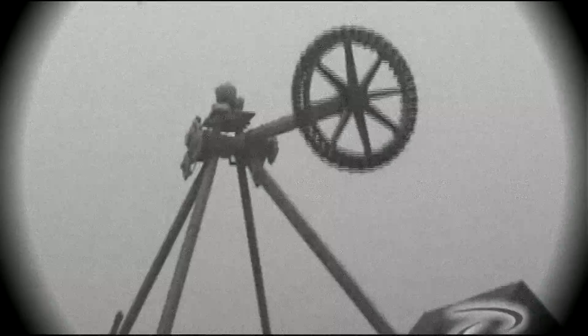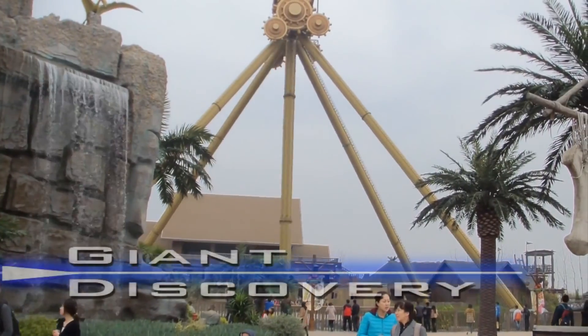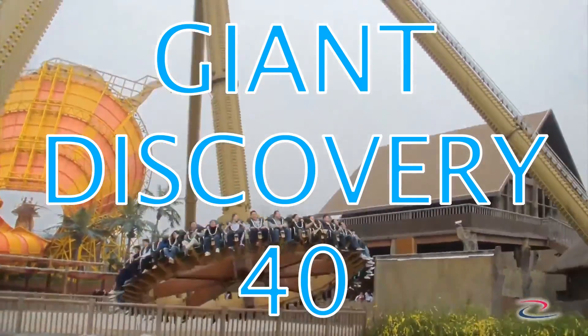Despite this, many guests still want a larger, faster, taller, and more intense experience with higher g-forces and that glorious airtime you get at the top. In 2006, China Dinosaurs Park installed Zamperla, an Italian-based firm's newest creation, the Giant Discovery 40.